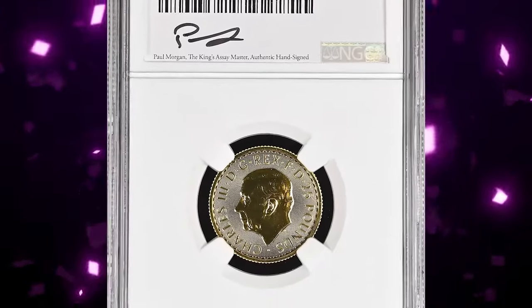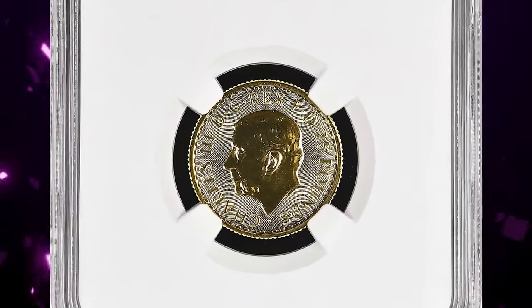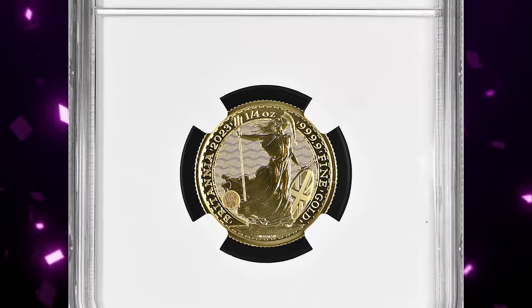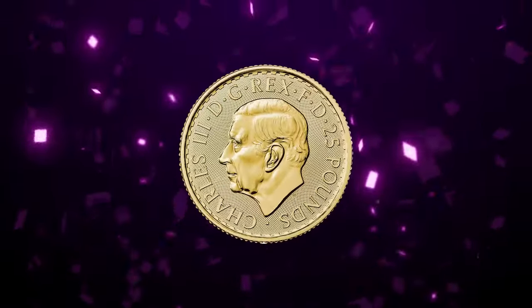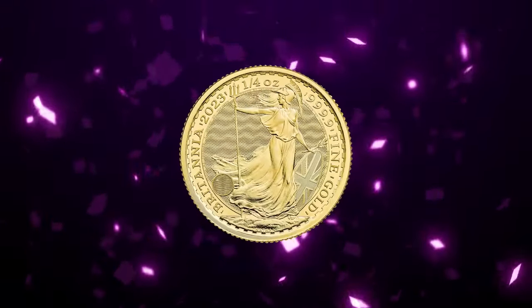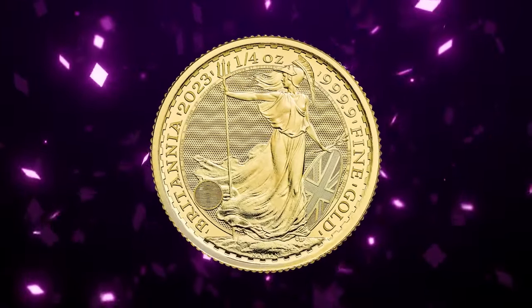Number 6: 2023 Royal Succession Gold 1 Ounce Britannia — coin struck under King Charles III. Graded as MS70 by NGC — the highest grade achievable in numismatics.